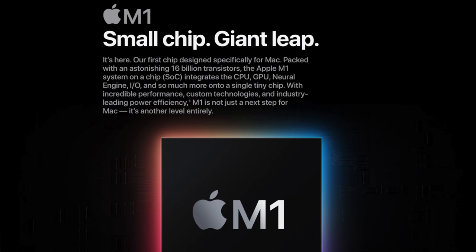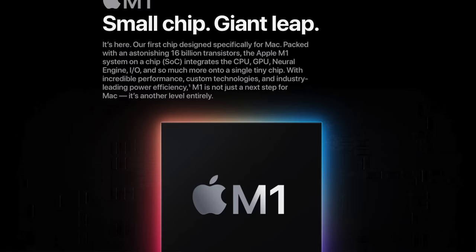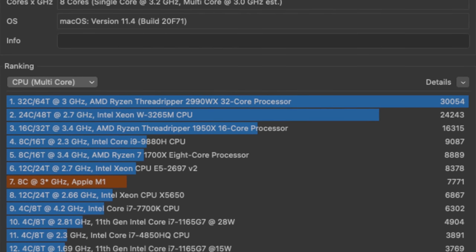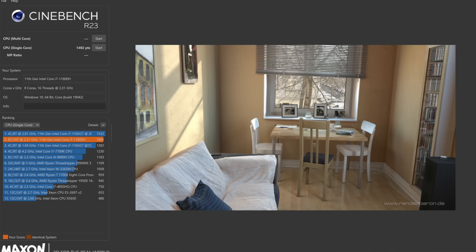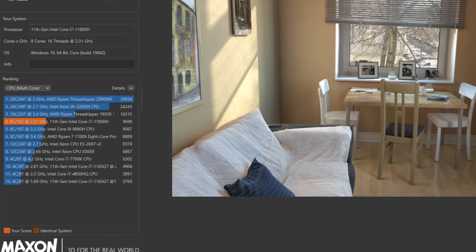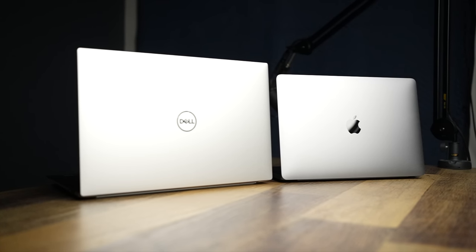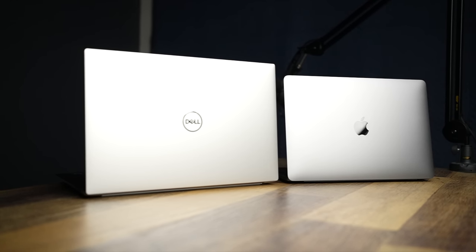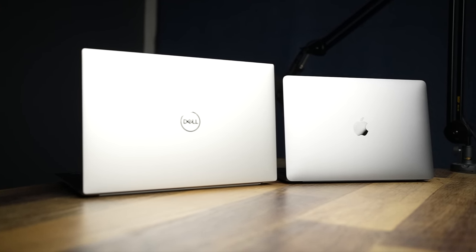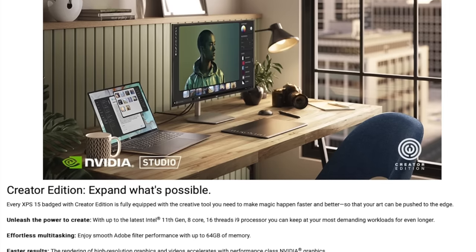The M1 processor inside the MacBook Air is very powerful, but it's a different kind of power than what you get from the Intel inside the XPS 15. For raw power, yes, the 11th gen Intel i7 is more powerful — it scores far better in multi-core performance, and it should, since even the base model costs several hundred dollars more. And while the MacBook Air holds its own in certain graphical tasks, it's still an integrated GPU, no matter how many cores it has. The XPS has a dedicated graphics card, so if you require more graphical power, I have to give the nod to the XPS.